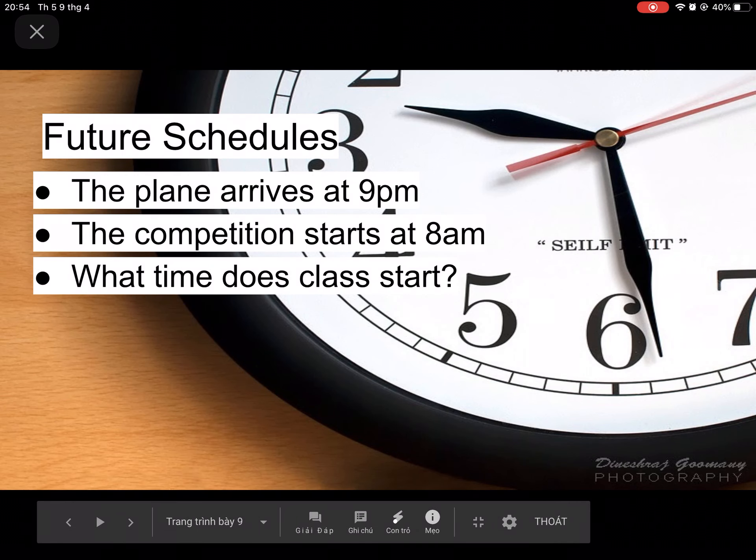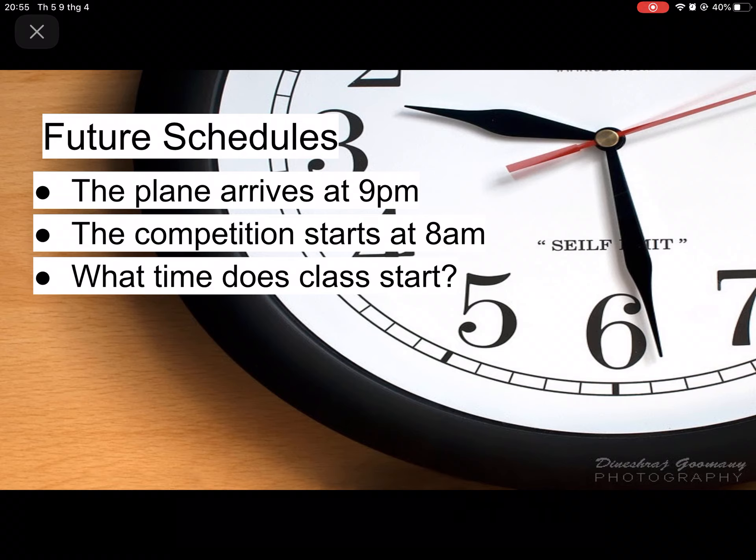Future schedules: the plane arrives at 9 p.m., the competition starts at 8 a.m., what time does the class start? These are schedules that are in the future that you or others are going to follow.